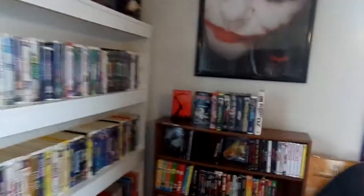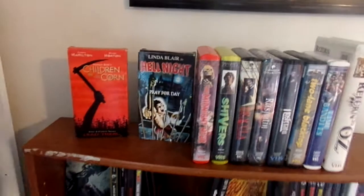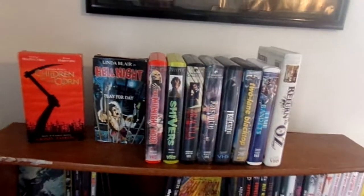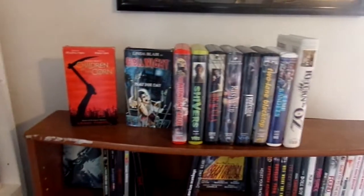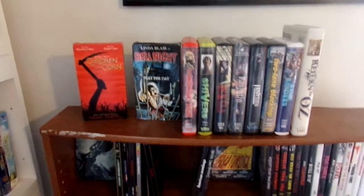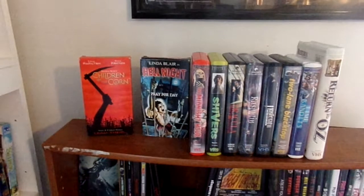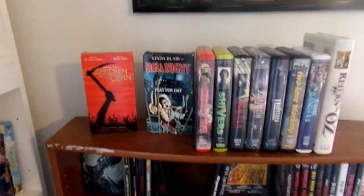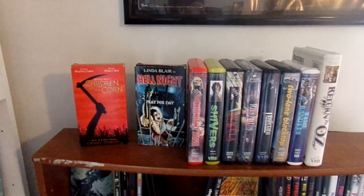Now moving over to my Anchor Bay VHSs. I used to have a lot more VHS releases from Anchor Bay — I used to have the first two Hellraiser movies on VHS, and I also had a VHS set with Nightmare on Elm Street 4 and 5. I got rid of those because I already have several releases of the Nightmare on Elm Street films on VHS, so I didn't really feel like I needed them.